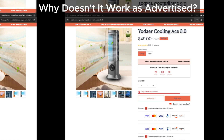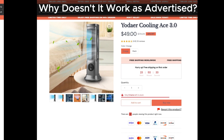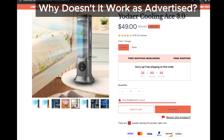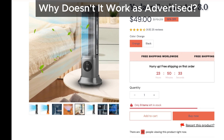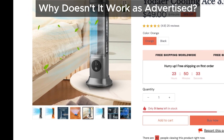Why doesn't it work as advertised? From the pictures and reviews we've seen, Yoder Cooling Ace looks suspiciously similar to other low-rated products that have let a lot of people down. Let's be honest — if your room is super small or you're sitting right next to this device, it might give you a slight breeze. But will it cool your room like it claims? Probably not.